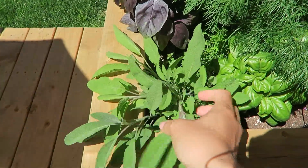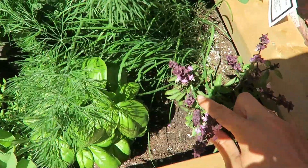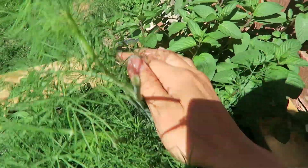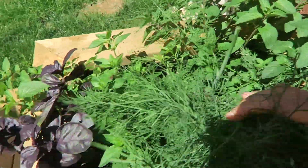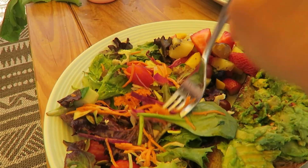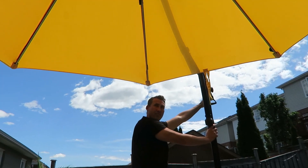Our herb garden's doing really good — look at the sage. The dill's taking over. I planted Thai basil a little bit later. A lot of people have said I should take the mint out — I might just leave it and see if it takes over. But I think everything's doing really, really good. The salad is so good. Matt's already eating this whole thing. Thank you, cabana boy.